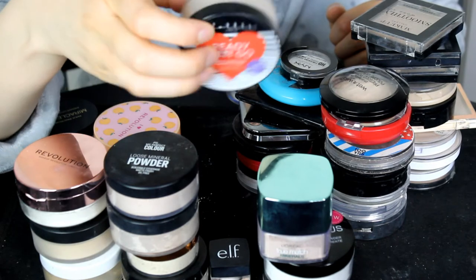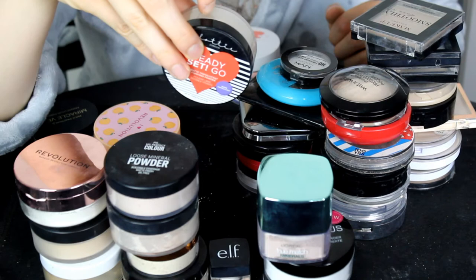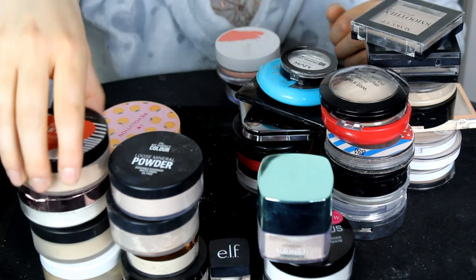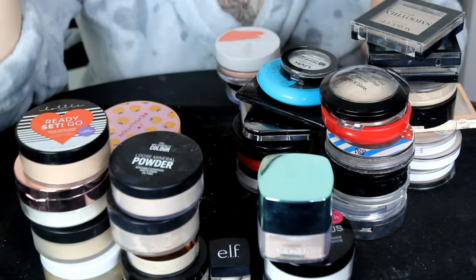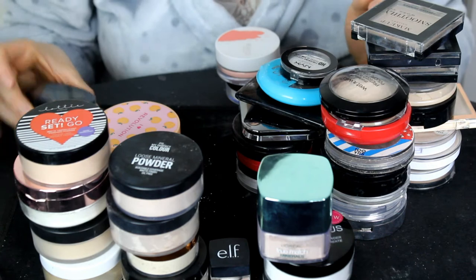The Lottie Transparent Finishing Powder in the shade Warm Translucent. I really like this powder — it adds a nice warmth to the skin and makes my skin look really smooth. I'm keeping that.